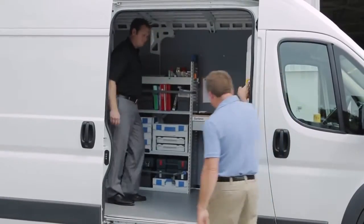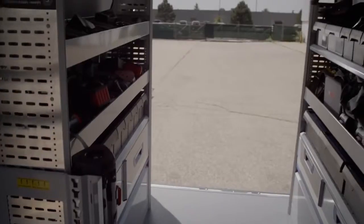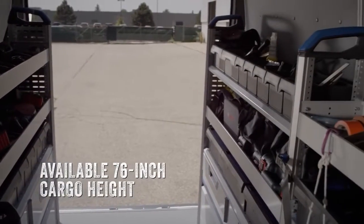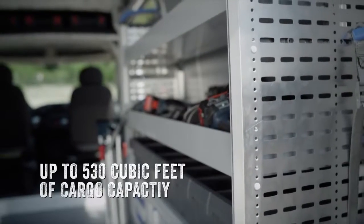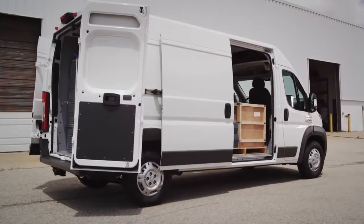Mike, come on up. You know what Brad, this is enough space to where you don't feel cramped. 76 inches of height. 530 cubic feet of space. I love it. It's roomy. I could bring three, four people in here at once and let them shop.